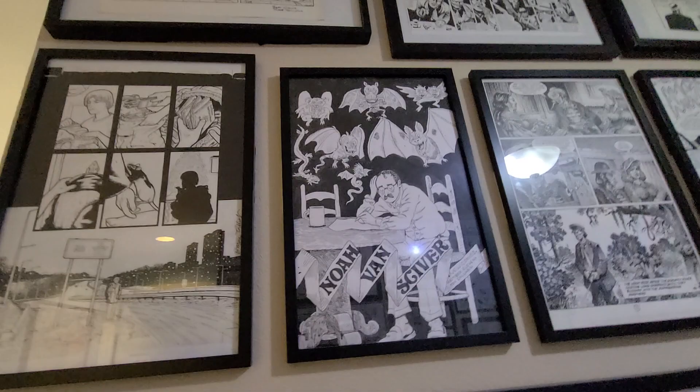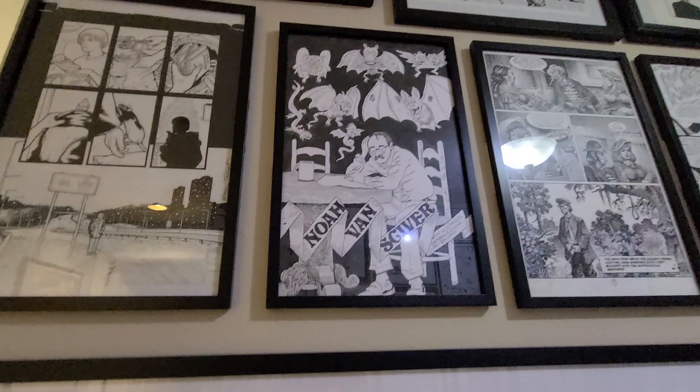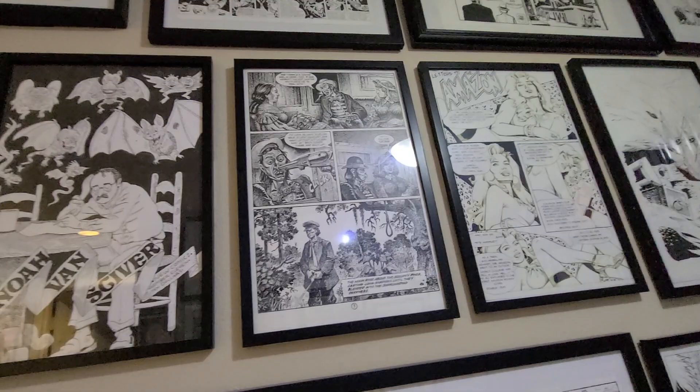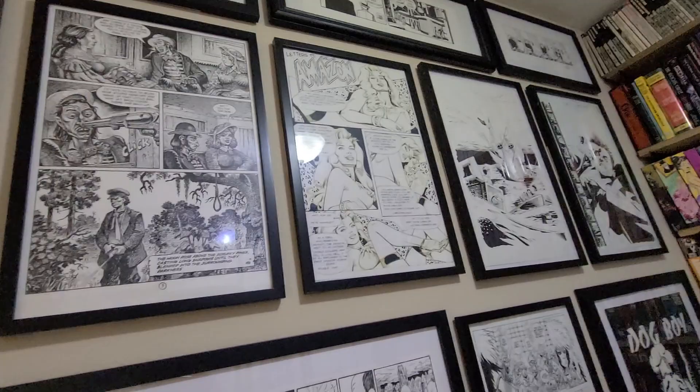Here's a Noah VanSciver cover from his comic Boring. I'm a big Noah VanSciver fan and was very happy to get a hold of this. This is a Jack Jackson page that appeared in a Dark Horse anthology. Sorry for the glare — it's kind of bright light in this room.